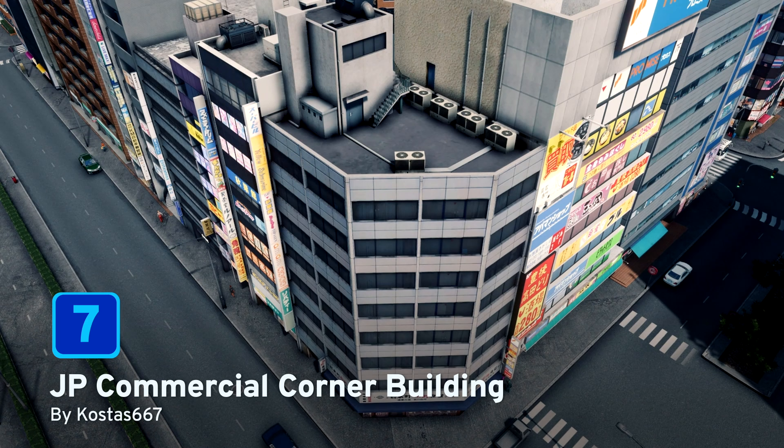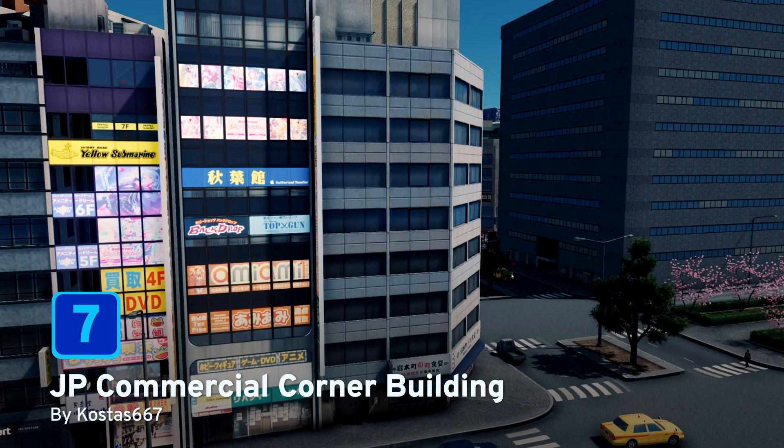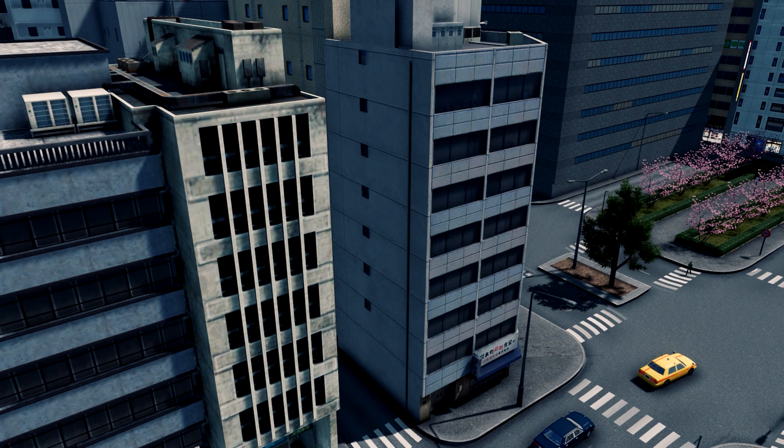At number 7, we have JP Commercial Corner Building by Costas 667. This is a growable 2x2 high commercial building based on a completely random Japanese building as found on Google Maps. And if you have a corner slot you need to fill in your Japanese cities or districts, then this could be the building for you.